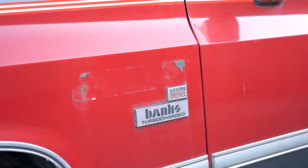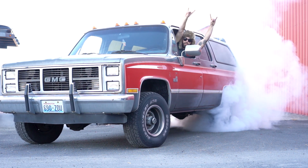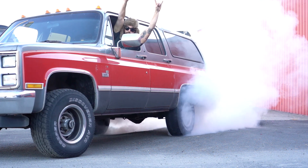Thank you so much for checking out my overview on my '88 Suburban 6.2. For parts for your 6.2 or any other diesel, make sure to check us out at DieselPowerProducts.com. We'll see you next time.